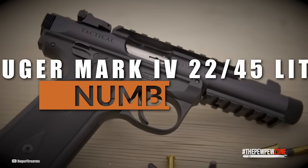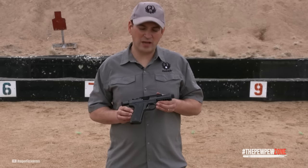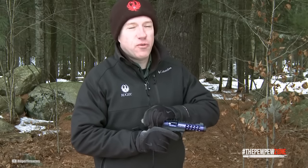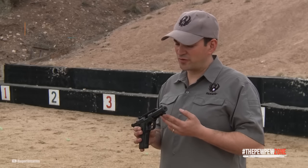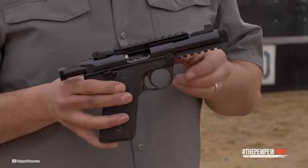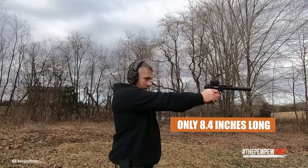Ruger Mk4 22-45 Lite. Ruger's Mk4 22-45 Lite is a small and versatile .22LR pistol built to fill a variety of applications. If you're looking for a rimfire pistol for steel challenge, a .22LR to mount a suppressor on, or just something to plink with at the range, this one's for you. The Mk4 line of Ruger pistols was introduced in 2016 and is the fourth-generation successor of the Ruger Standard, and is yet another extension of Ruger's popular .22 pistol lineup. Weighing only 25 ounces and only 8.4 inches long, it is accurate, fun to shoot, and dependable.